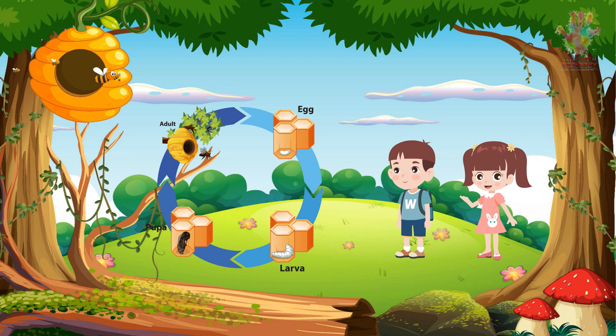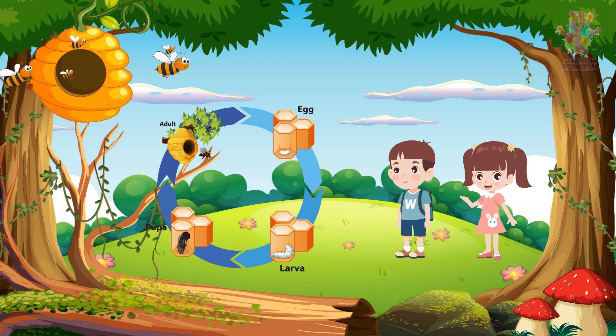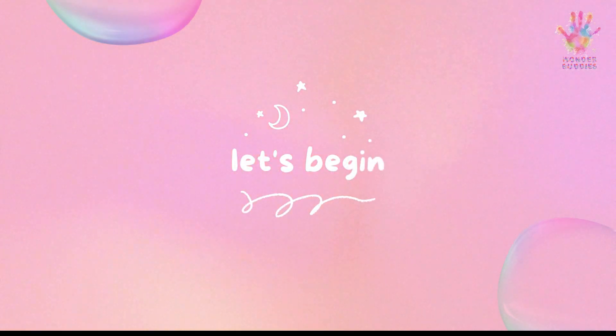Honey bees are truly remarkable creatures. I had no idea about their life cycle and all the hard work they do. I'm glad I could share this with you, Tina. They're not just honey makers, they're essential pollinators and a testament to the wonders of nature. Thanks for teaching me about honey bees, Alex. I have a newfound respect for these tiny, buzzing insects.